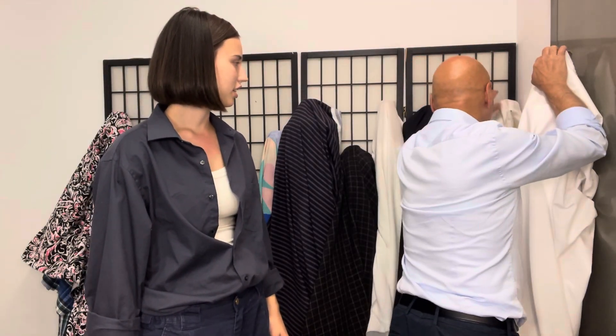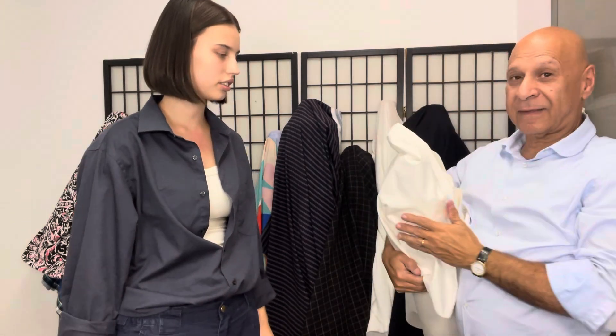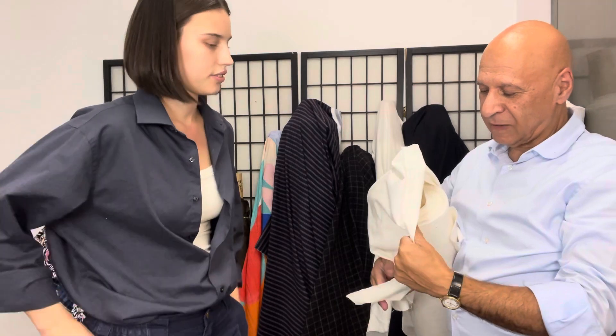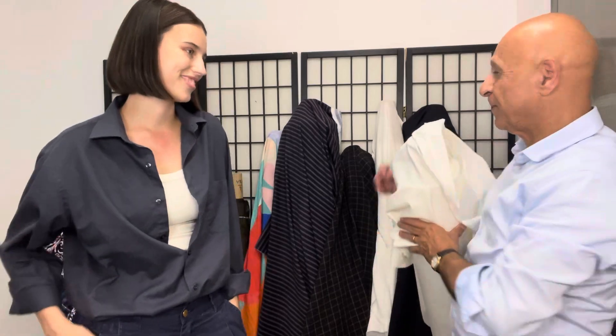And this is the last one. The last one is a stretch brushed twill cotton in white. One side is like a brush, and it has a little stretch too. It's very nice for all projects.